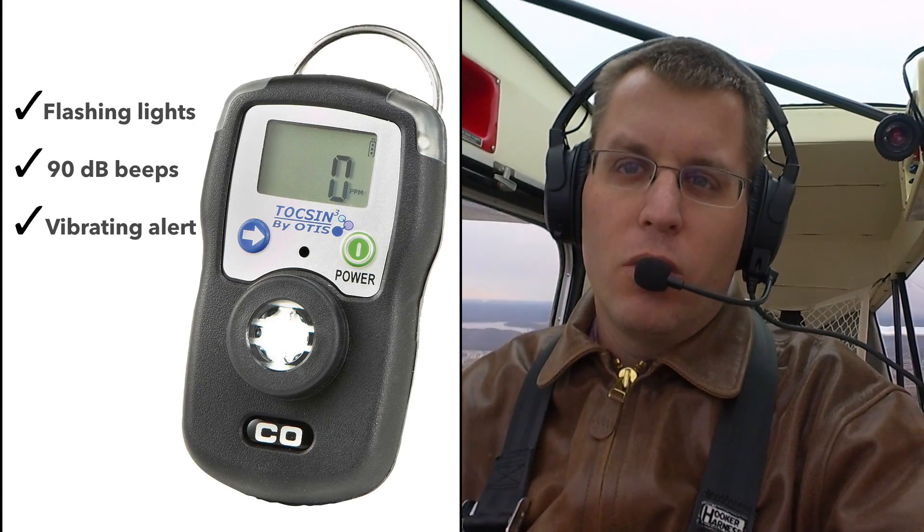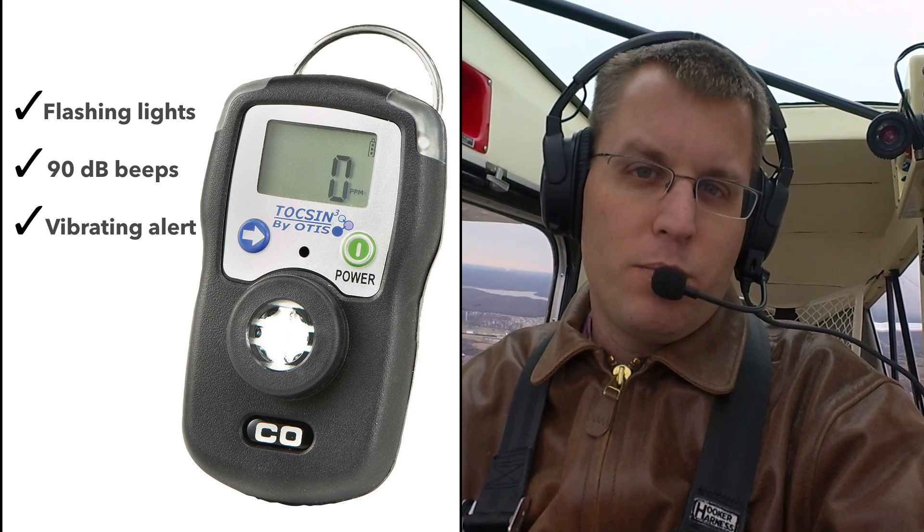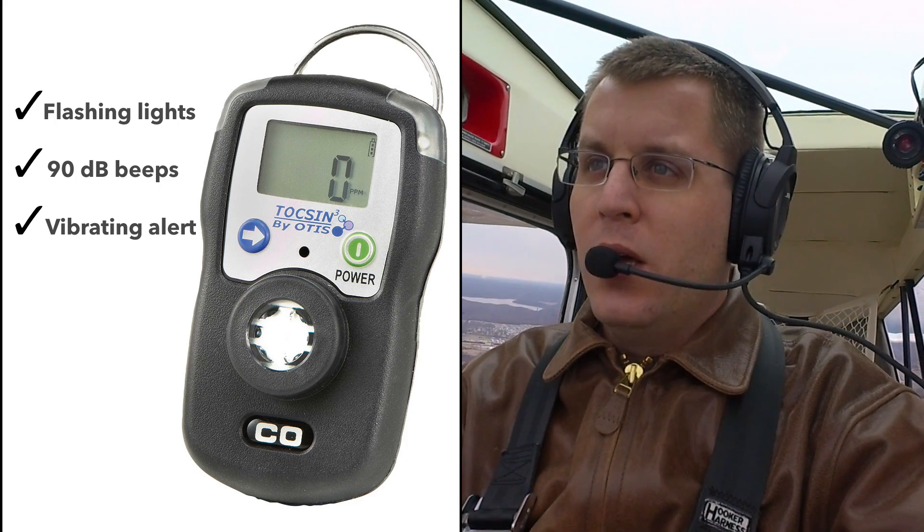Fortunately, carbon monoxide detectors like the Toxin 3 are affordable, easy to use, and really reliable. Here are a couple of reasons we like the Toxin 3 so much. Number one, it's portable — you don't have to install it. If you're a renter or a flying club member, it's easy to take along on any flight. It's also battery powered with replaceable batteries, so you don't have to do long and complicated recertification. But most importantly, it works. It has three different alert modes, and the beep is loud enough that even in a noisy piston airplane cockpit you can hear it.